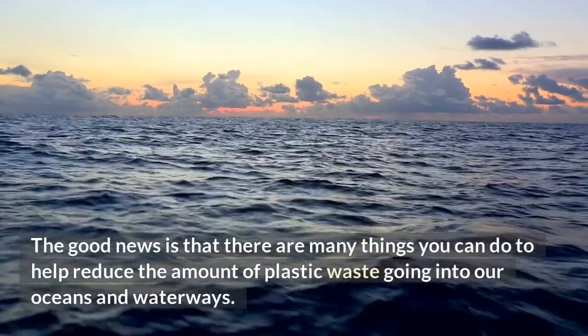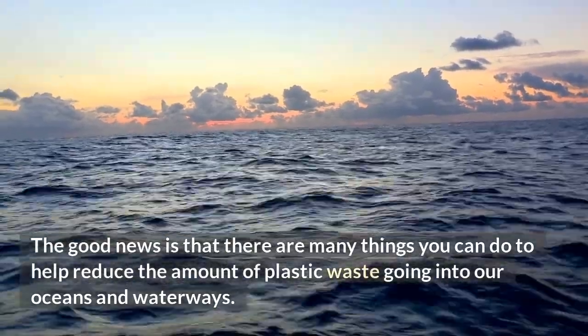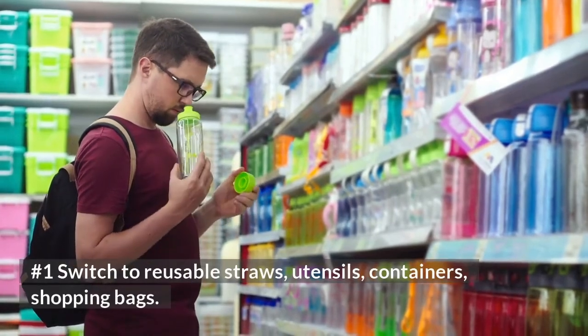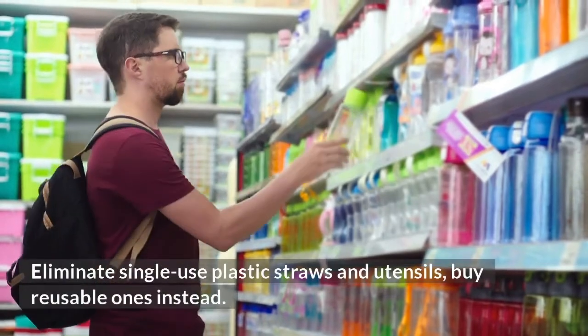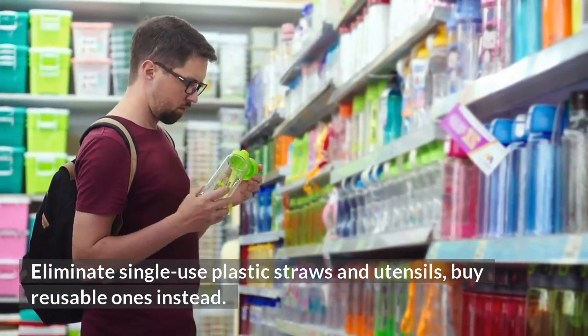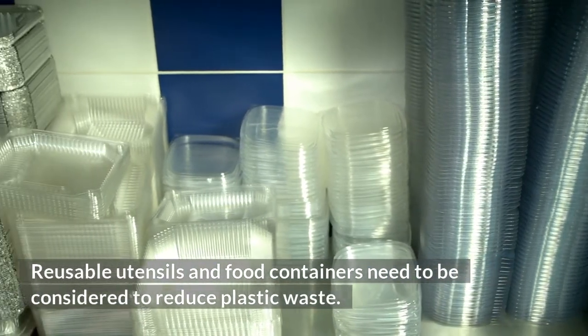The good news is that there are many things you can do to help reduce the amount of plastic waste going into our oceans and waterways. Number 1: Switch to reusable straws, utensils, containers, and shopping bags. Eliminate single-use plastic straws and utensils and buy reusable ones instead. Reusable utensils and food containers need to be considered to reduce plastic waste.